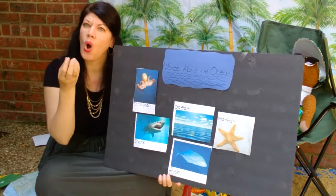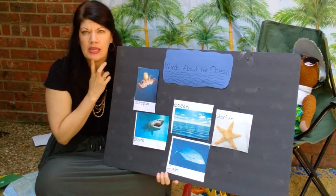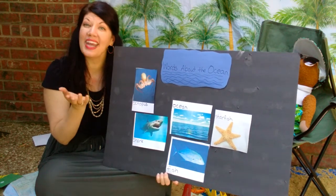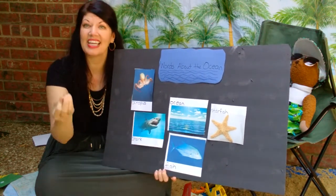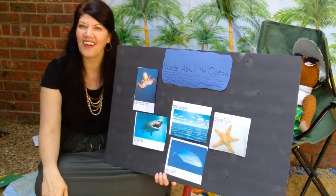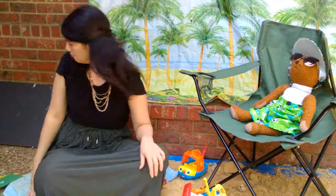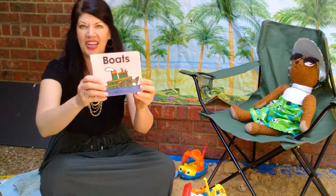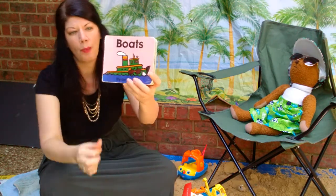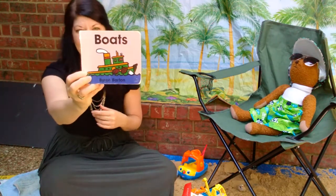I want to ask you a question — why is the ocean wet? Because it's made out of water, and water is wet. So we know about those words. Now it's time to read a book. This book is called Boats, and it is written by Byron Barton. The publisher is Harper Festival.